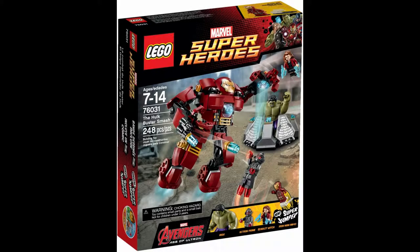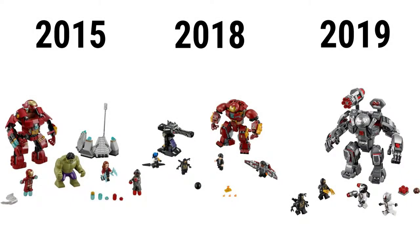The Avengers Age of Ultron version has 248 pieces, went for $30, and includes Iron Man, Scarlet Witch, Ultron, and a big thick Hulk. Both recent Hulkbusters have much better builds and functions, but they also have bigger piece counts.